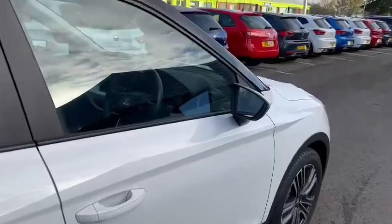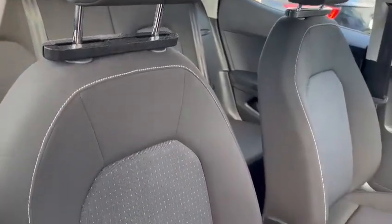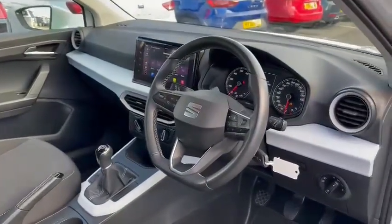Moving around to the driver's side and jumping into the cockpit, you've got cloth seating with the Arona and a flat bottom steering wheel.